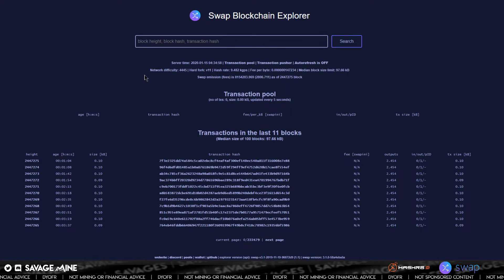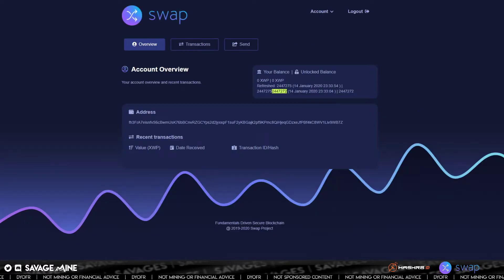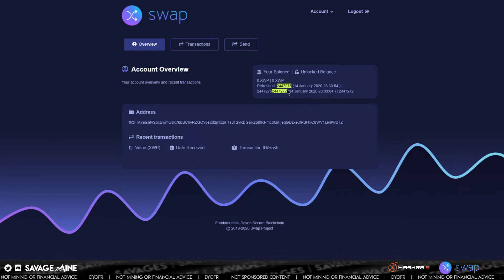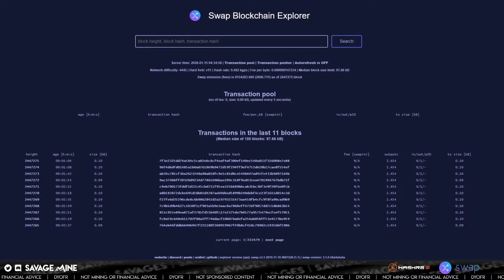I needed to refresh it — my bad. I was thinking I was going to be looking at real-time information but I already had the page open and didn't navigate to it fresh. So now I'm back on track — two four four seven two seven five on the web wallet, and you can see two four four seven two seven five on the explorer as well. So we know we're on the right block height. That's how you would check.